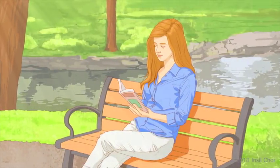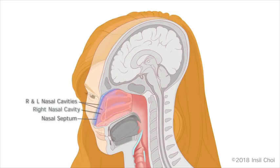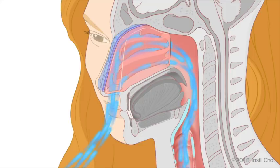Nasal breathing is more important to a healthy life than we may realize. Beyond the nostril, air passes through a narrowing called the internal nasal valve, and is then divided among three squirreled structures called turbinates. This complex anatomy works together to filter, warm, and moisten the air we breathe.